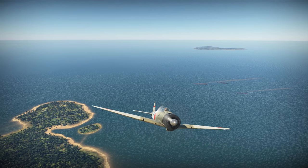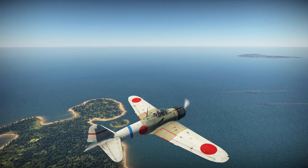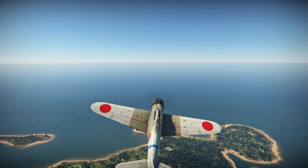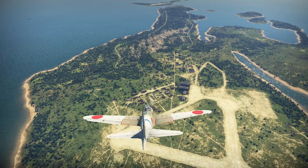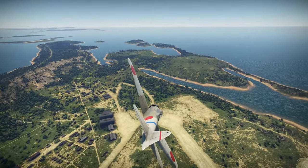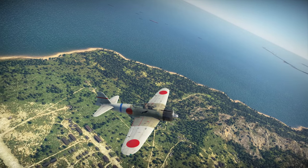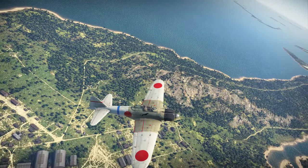Designated the A6M1, the initial prototype was an all-metal airframe powered by a 780hp Mitsubishi Zuisei 13 engine. It flew for the first time on 1st April 1939, meeting all requirements except the top speed of 600km/h, falling closer to 500km/h. During further flight testing the engine was replaced by the more powerful 925hp Nakajima Sakae 12 engine, on the third prototype, which was re-designated the A6M2.